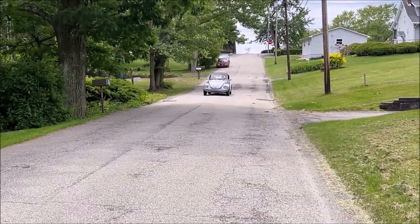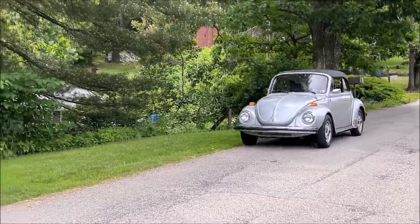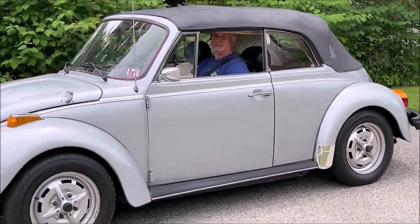Are all convertible beetles super beetles? No — only convertibles made between 1971 and 1979 are super beetle convertibles. During this period you were unable to order a standard beetle convertible. Here you can see Ted's super beetle convertible — what a clean car.